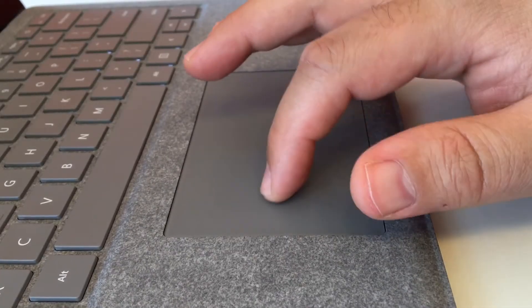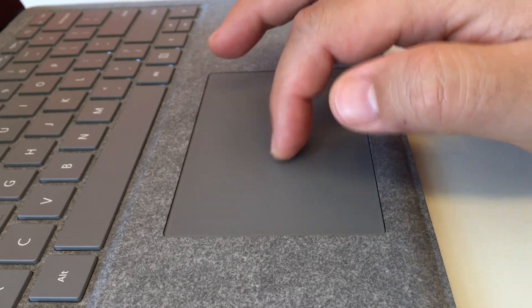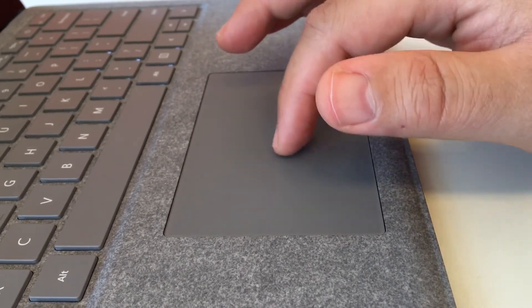The Surface laptop uses a Microsoft Precision trackpad. This is one of the best trackpads you can get on a PC laptop. Still, PC trackpads being mostly terrible, that's not exactly a high bar to meet. I found it wasn't as responsive as what you'd find on a MacBook, and it would occasionally miss some of my gestures. The click, on the other hand, is satisfying and consistent. Overall, it's a good trackpad and it shouldn't slow you down.